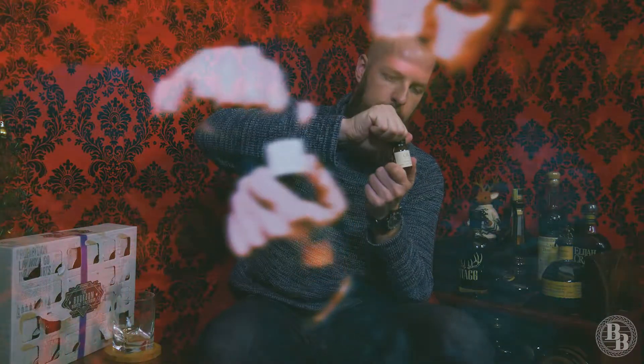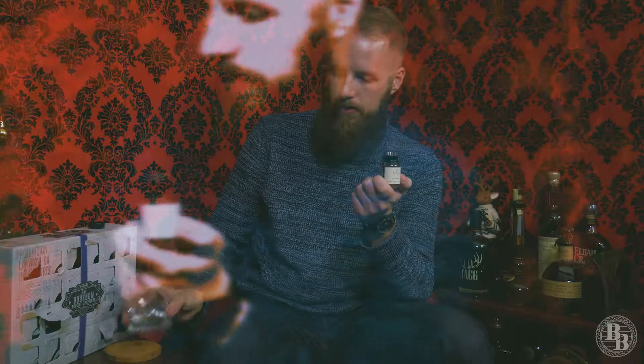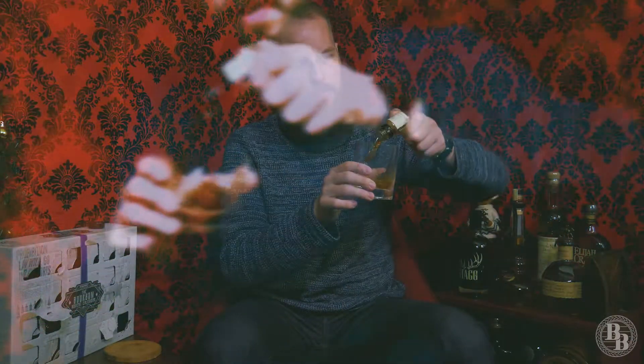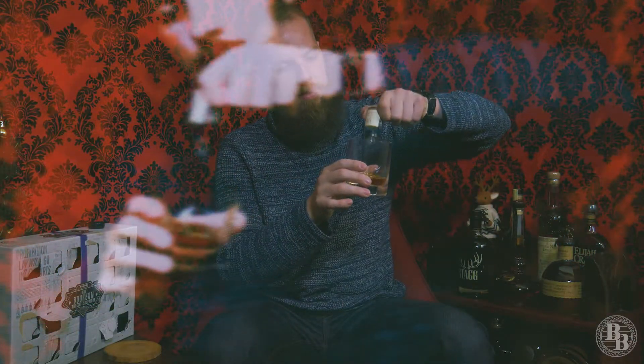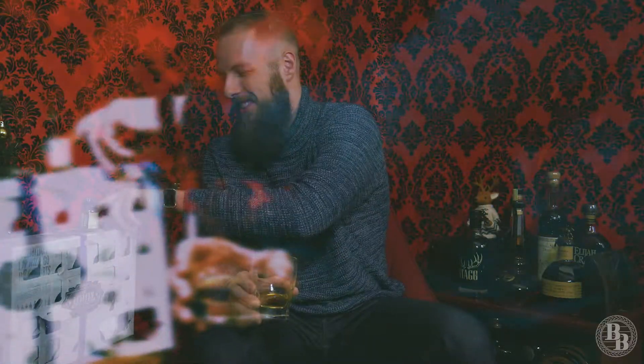I guess I might as well crack it open — you know, tis the season. Every last drop out of there. You bastards.